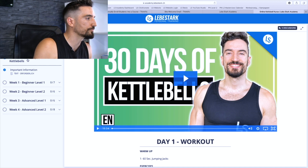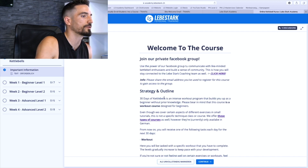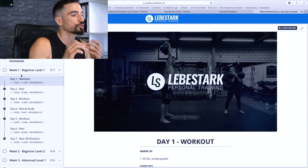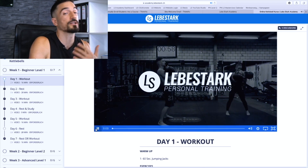Right here it says 'Welcome to 30 Days of Kettlebells' — we have some important information. Then when you're ready you can click on continue and boom, you're switching into your first workout and it already starts.